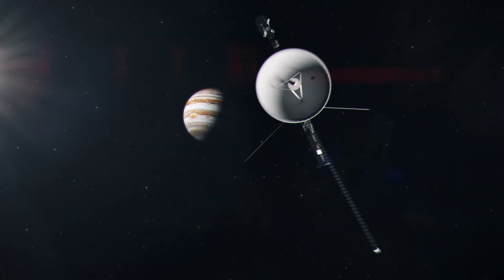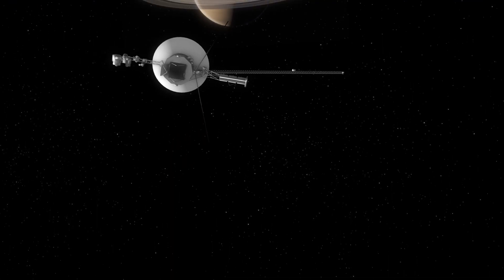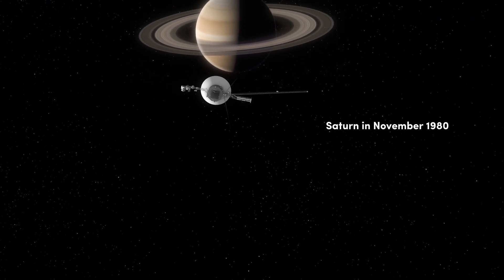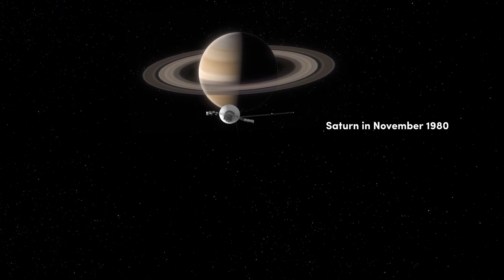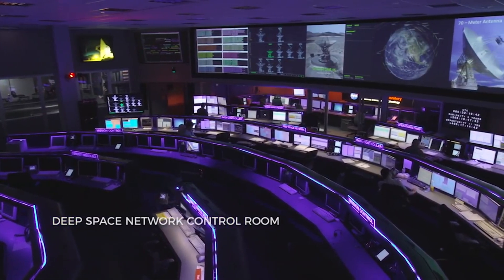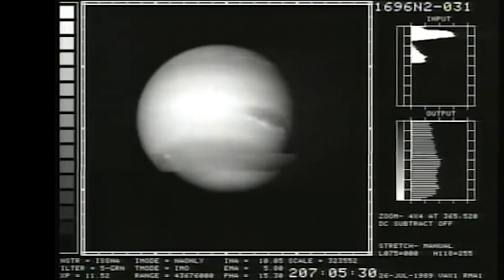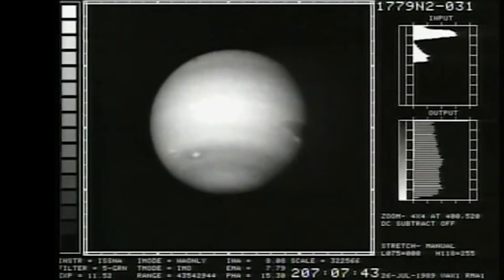Voyager 1 flew past Jupiter in 1979 and then visited the vicinity of Saturn in 1980. Together with its twin, it made a significant contribution to the study of the solar system, providing detailed information about the atmospheres of the gas giants, their moons and rings.